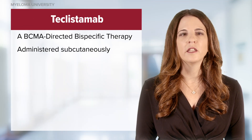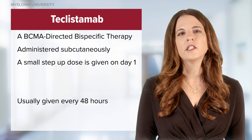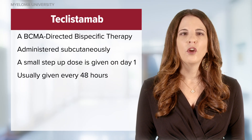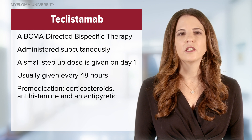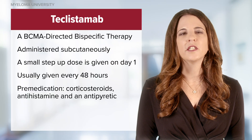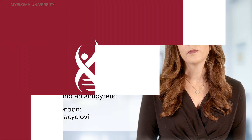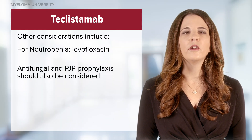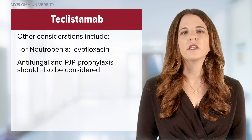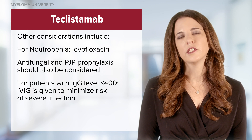Teclistamab is one kind of BCMA-directed bispecific and is given as a subcutaneous administration. A small step-up dose is given on day one, and teclistamab is usually given every 48 hours. Recommended pre-medications include corticosteroids, antihistamines such as diphenhydramine, and an antipyretic such as acetaminophen. Patients who receive BCMA-directed antibodies are at risk for shingles; therefore, acyclovir or valacyclovir is given. If patients have neutropenia, prophylaxis with levofloxacin is given. Antifungal and PJP prophylaxis should also be considered. For patients with a serum IgG level of less than 400, IVIG is given to minimize the risk of severe infection.